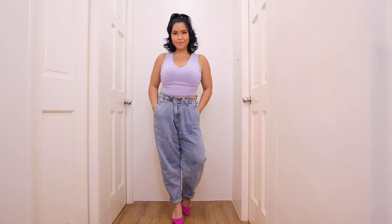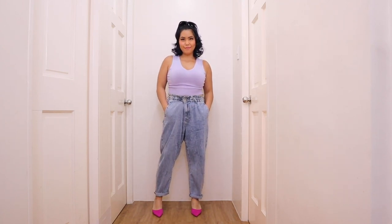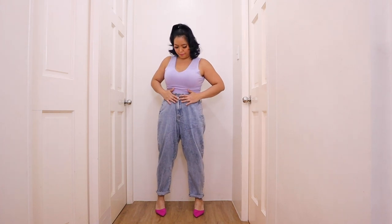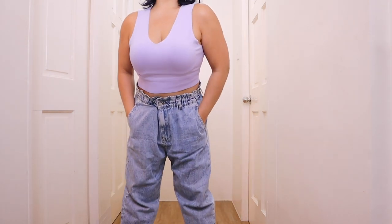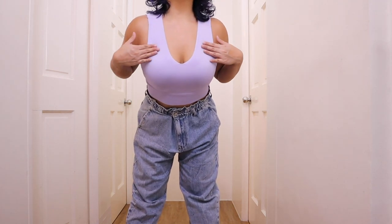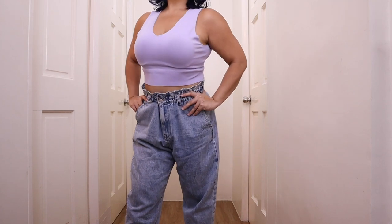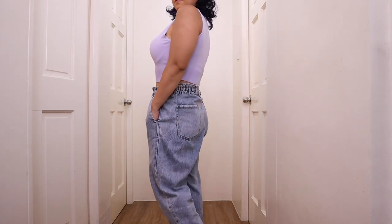We are going for that pop of color for our second outfit. Here I paired the Tayla paper bag waist jeans with a Thorali knit crop top in the shade of lavender. I personally love this lavender shade and this outfit is so appropriate for when you're going out to brunch or a lunch date or even a high tea setting with your girlfriends. This is just a beautiful outfit and as you can see here I'm wearing some heels which definitely dresses up the entire outfit.